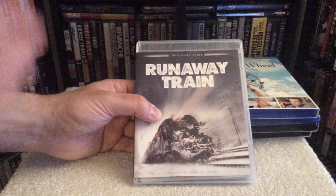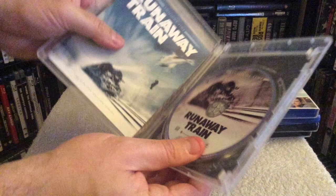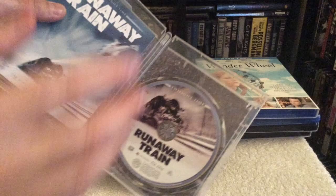Speaking of train films, I ended up getting another one — Runaway Train, the Twilight Time edition. I came across this for a cheap price, about 15 bucks and change. Twilight Time releases are relatively expensive, around 30 to 35 bucks with shipping, but sometimes they have sales. With John Voight and Eric Roberts, it's a classic film — I love this one. I love prison escape movies, and just the whole feel of this movie in the snow with the train tracks — wonderful film.